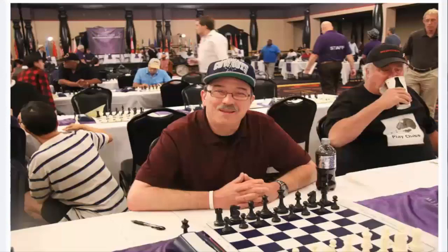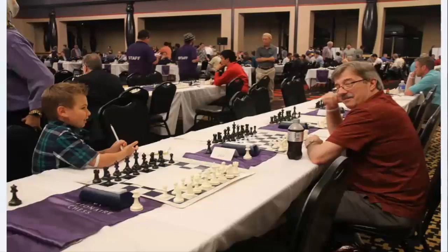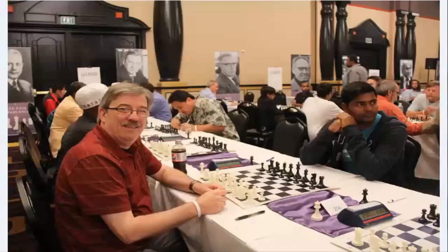Here are some pictures of me from Millionaire Chess, played in Las Vegas, Nevada — with my cowboy hat there. There was a lady there taking pictures; she was nice enough to post them online for me. That's the young man on the left, and his mother is the one taking the pictures. There's another picture — that's me at Millionaire Chess 2014.